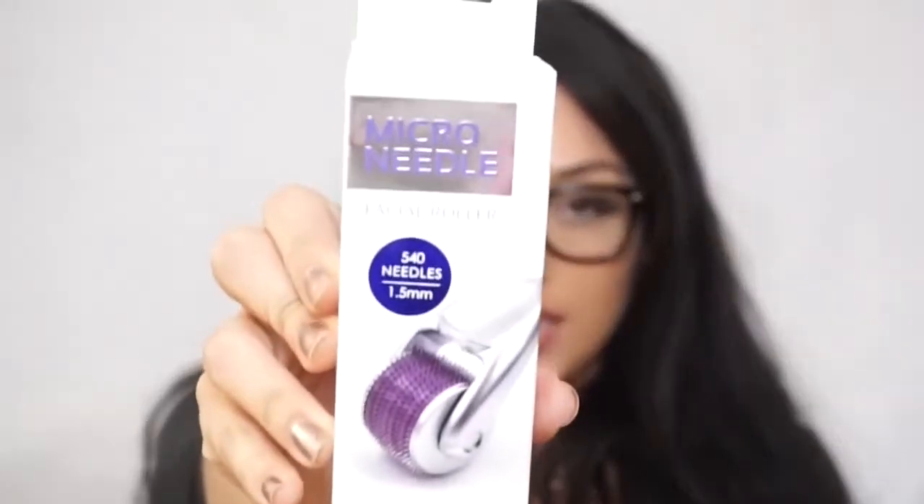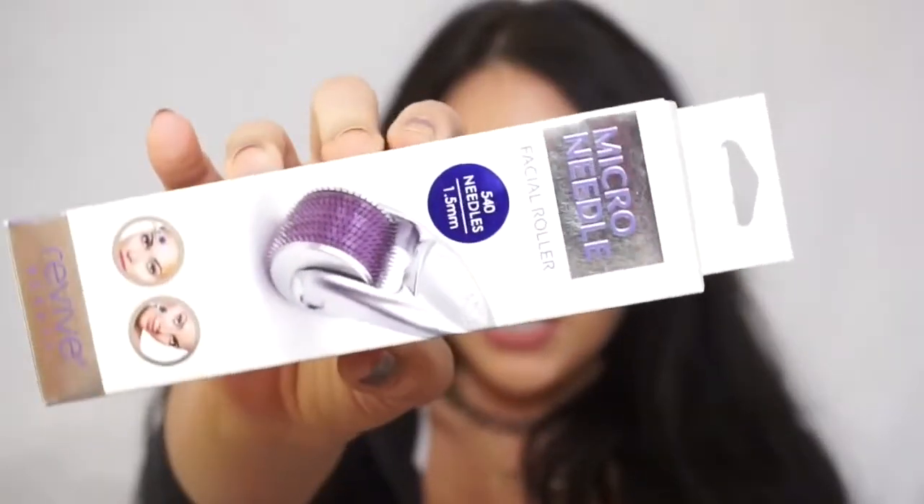The last thing I got was a micro needle, which I thought was really cool. They had these at TJ Maxx — I always see them on Amazon — and this was $6.99. It helps with fine lines, acne scars, and smoothing your skin out.